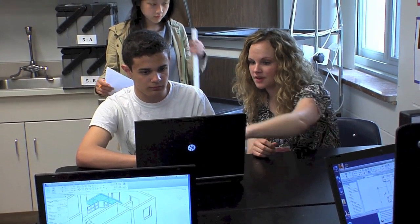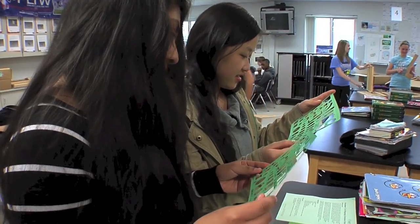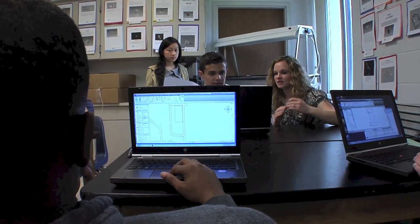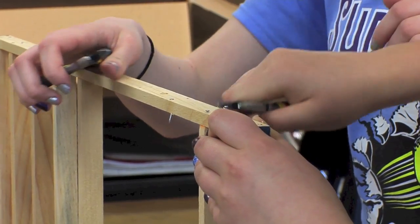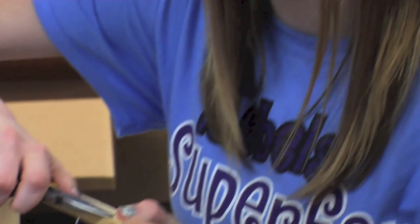The biggest difference is that these are the classes that show students how all of those core classes kind of merge together — why did I need to learn how to figure out ratios in math class, why did I have to learn how to convert units in science class? These classes and the units offered help bring that together so students own the knowledge and the education a little bit differently.